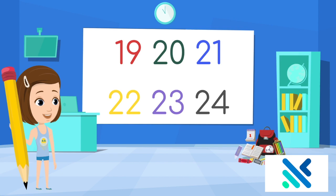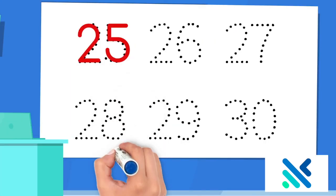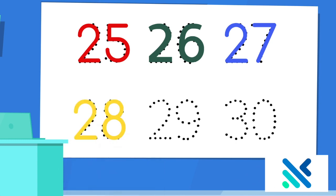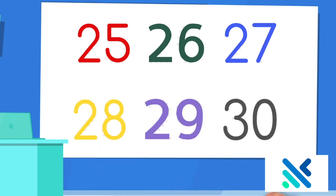Let's count them all together. 19, 20, 21, 22, 23, 24, 25, 26, 27, 28, 29, 30.